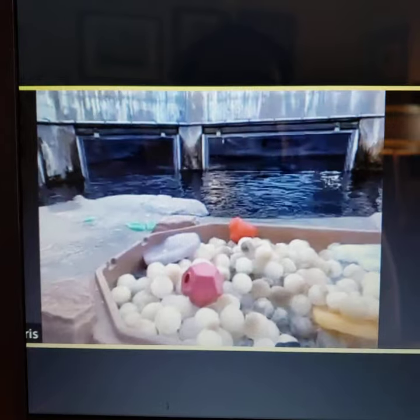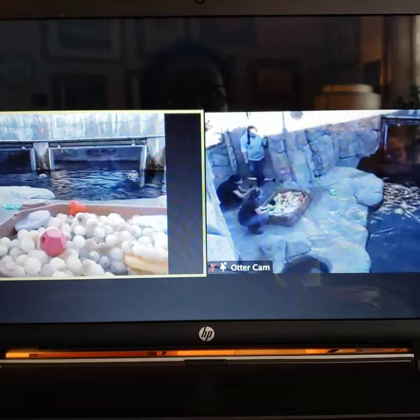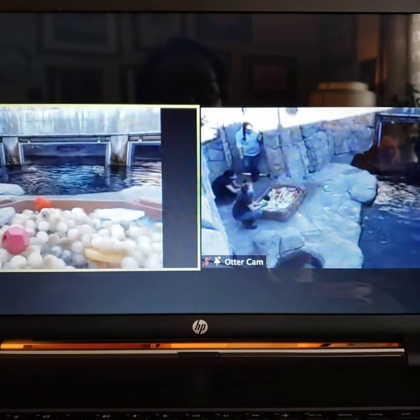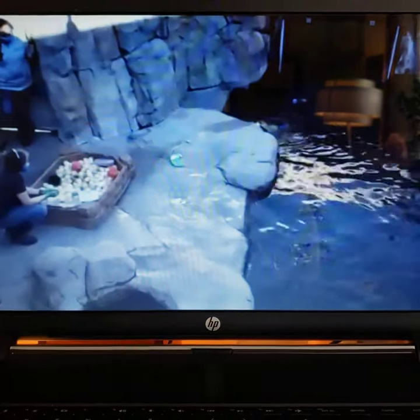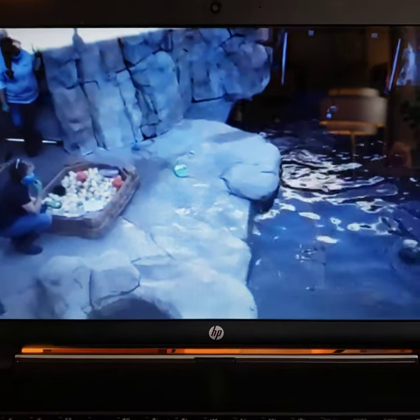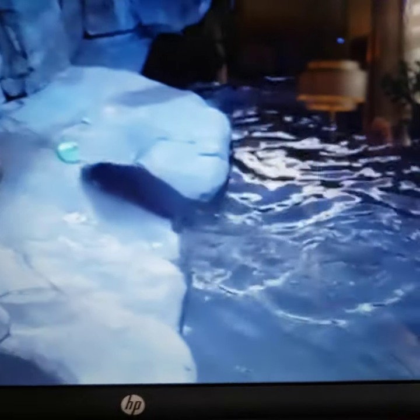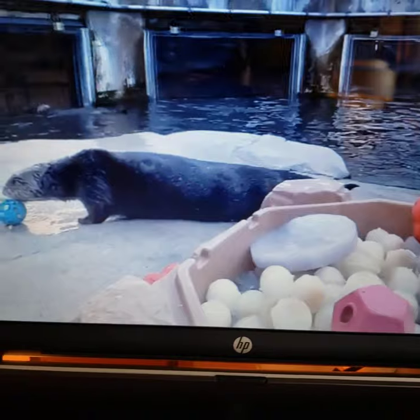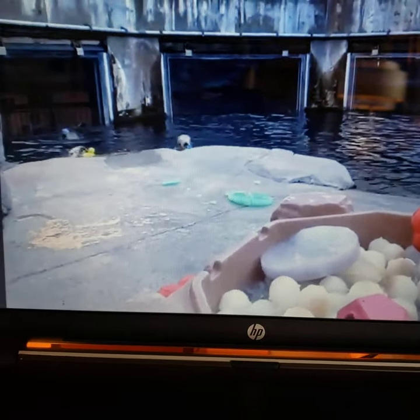One of our biggest improvements to the sea otter exhibit a few years ago was that we gave the otters their own ice machine — it makes about 400 pounds of ice a day, and we will go through that every single day sometimes. The reason they like to eat ice is that it's fresh water, so it tastes different — they live in salt water.